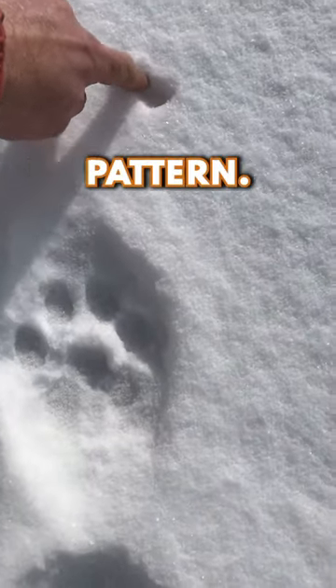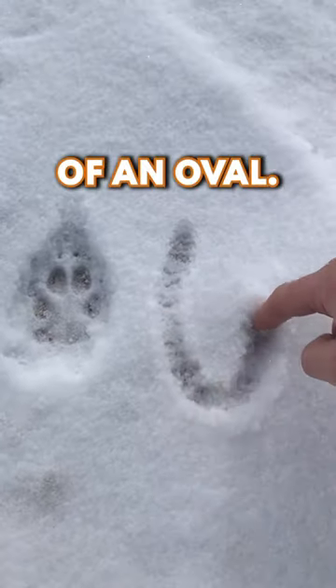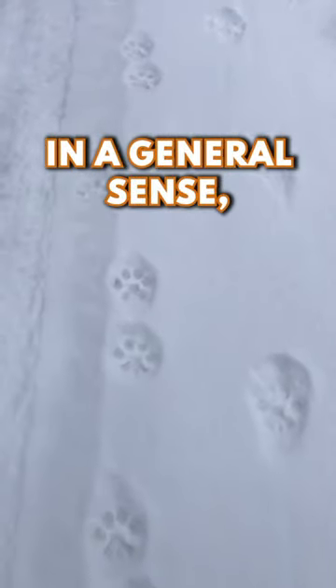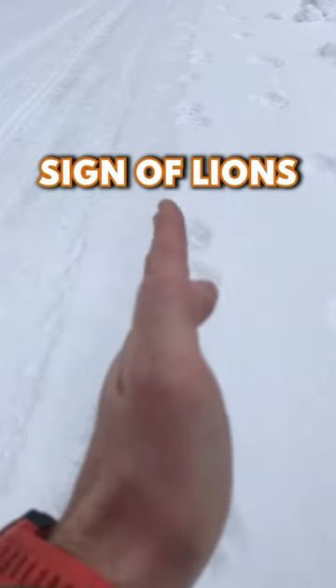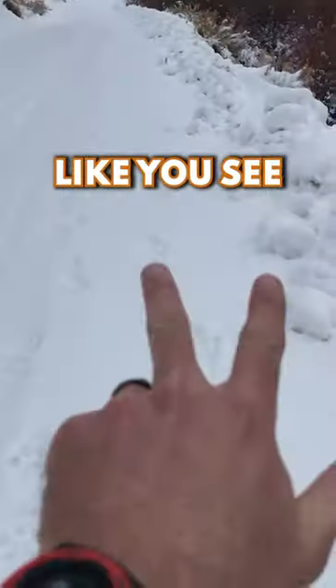Lion tracks are going to fit more of a circular pattern, whereas canine tracks are going to be more of an oval — in a general sense, and you can tell this from a distance. Another telltale sign of lions is their tracks are straight; they don't spread out like you're going to see with an ungulate.